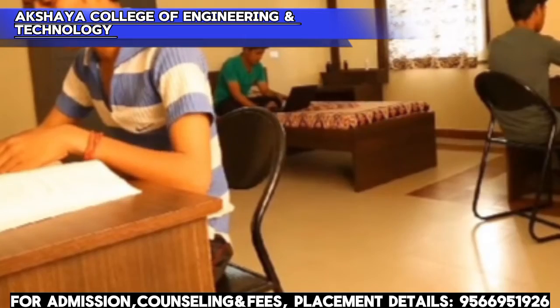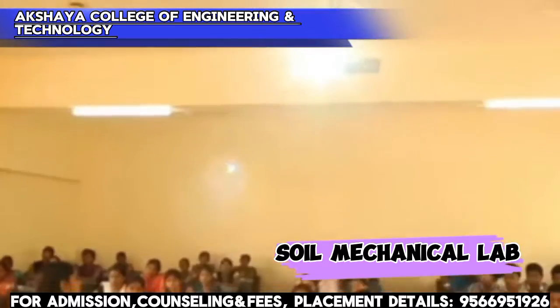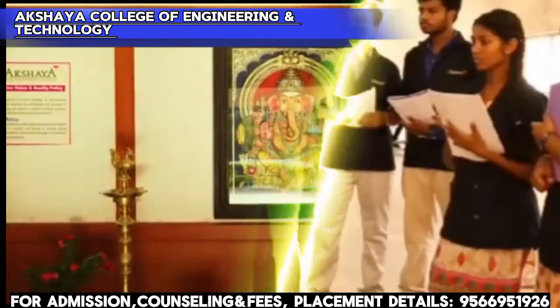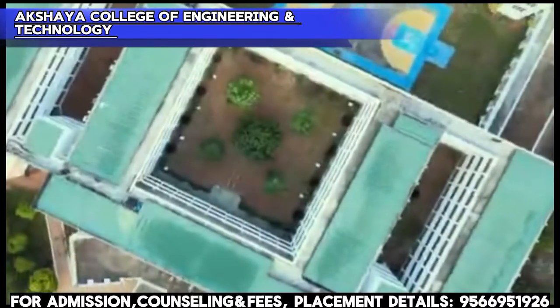Next, laboratories. Survey Laboratory, Soil Mechanics Laboratory, and Strength of Materials Laboratory are available, among various other laboratories. These facilities allow students to gain practical, oriented knowledge.